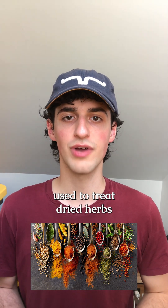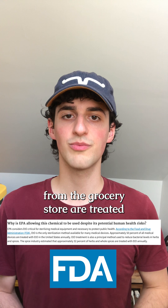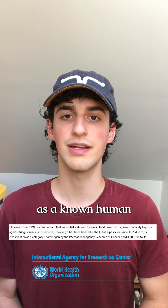There's a secret pesticide used to treat dried herbs and spices that you buy from the grocery store. Around one third of spices from the grocery store are treated with the pesticide ethylene oxide, which is classified as a known human carcinogen by the International Agency for Research on Cancer.